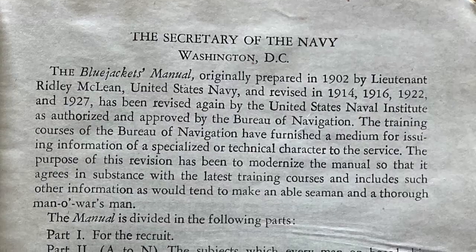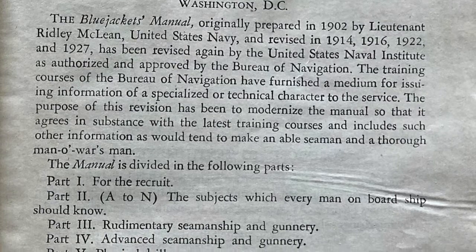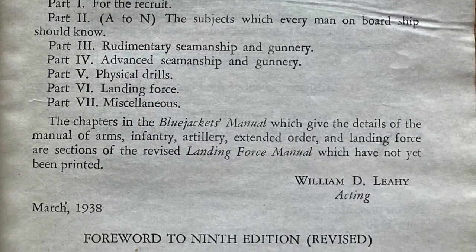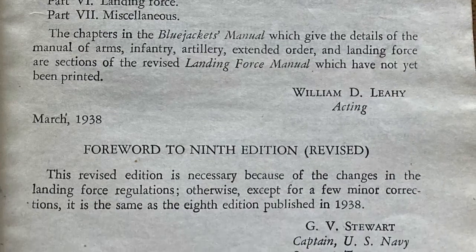The Blue Jackets Manual is the basic handbook for United States Navy personnel. It was first issued in 1902 and on the inside it has basic information on naval procedures, life of a sailor, and it acts as a reference guide for those sailors. So if they have any questions about basic things that sailors do, the answer can usually be found in here.